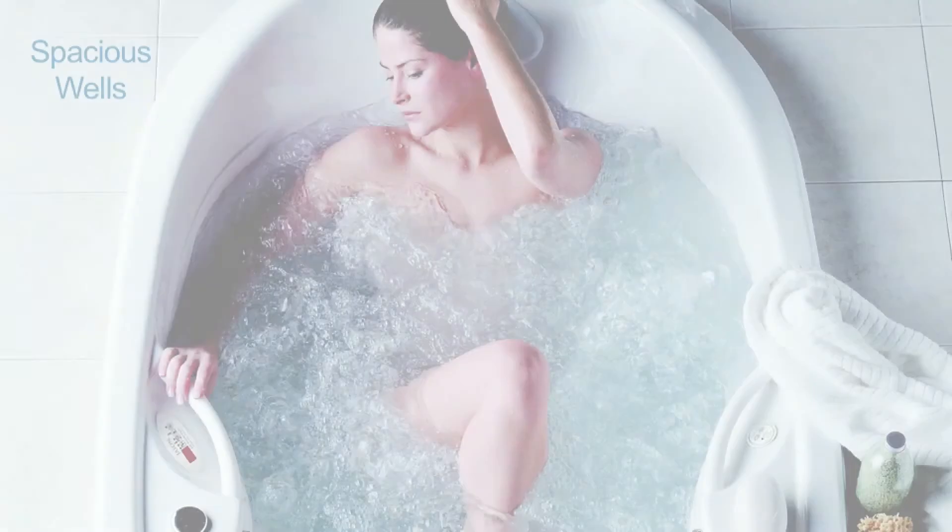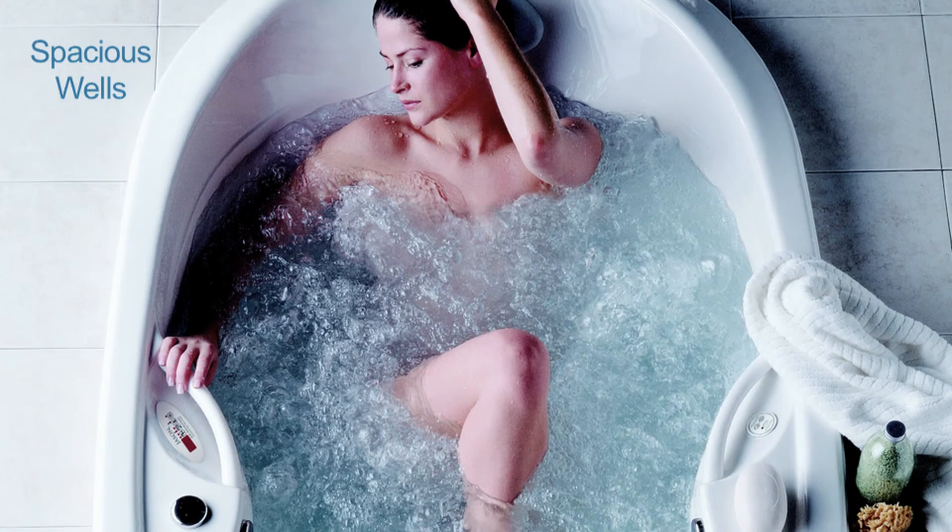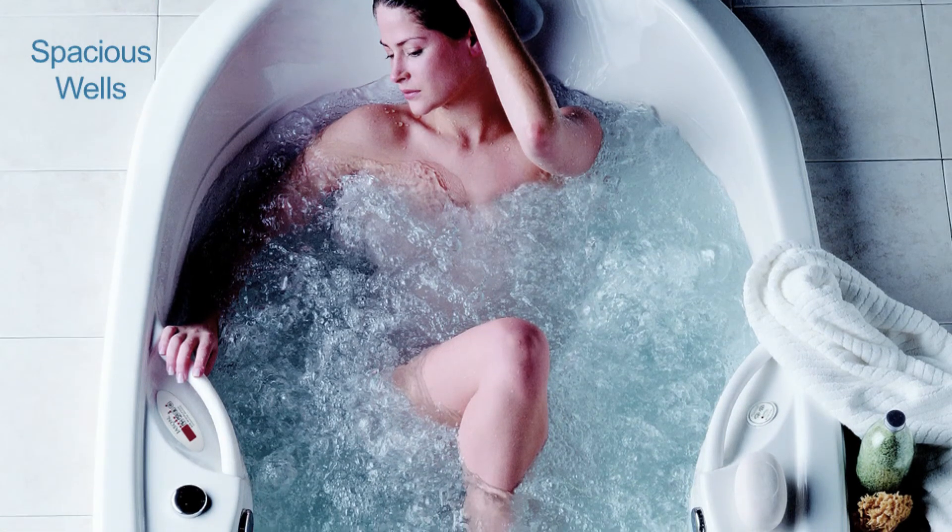Our spacious wells provide for full-body submersion, yet still are safe to get in and out of.